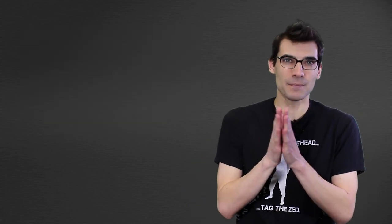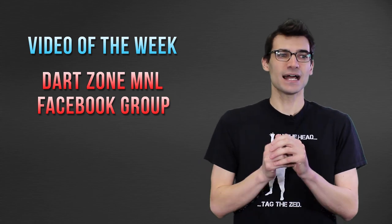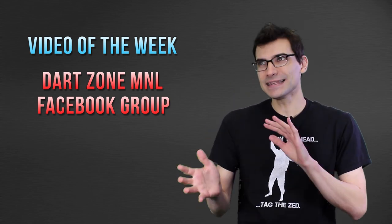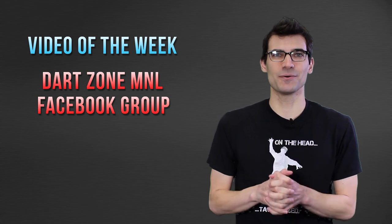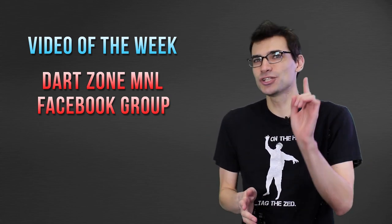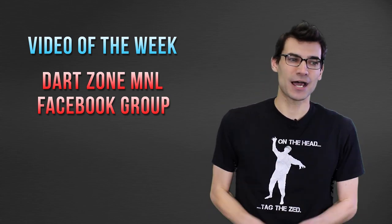That brings us to the last topic of the week: our video of the week. This comes to us from DartZone MNL. It's a loadout video in the style of the make-test battle, but what was really interesting to me wasn't the format — it was the blaster itself. I'm not going to go too far into it; I'll let you take a look yourself. The link, as with everything, is below.